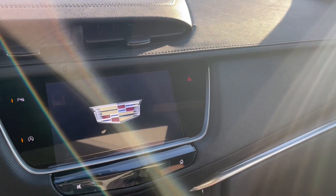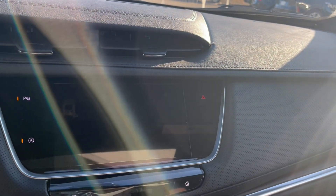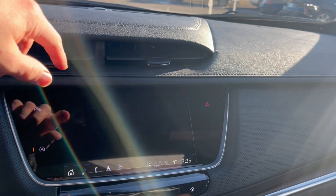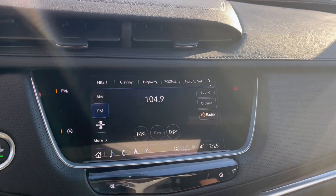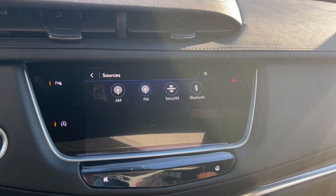You can turn the vehicle on and check out the infotainment system. Starting off with the audio, it comes equipped with AM, FM, Sirius XM, and we can connect a phone using Bluetooth.